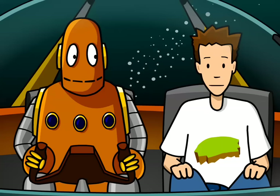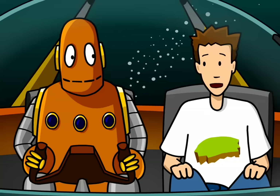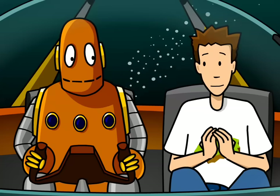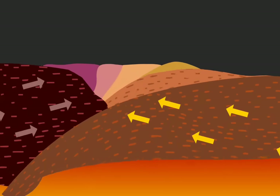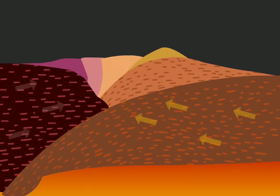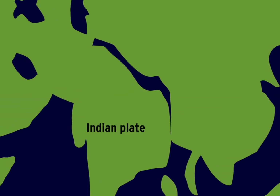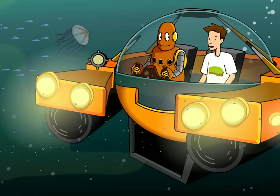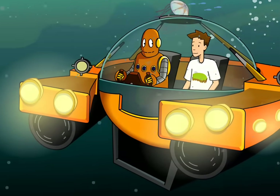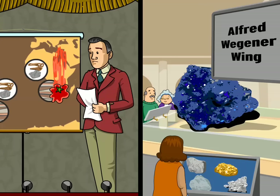Plate tectonics also creates our most prominent geologic features: mountain ranges. That happens when two continental plates converge. Since they're both about the same density, neither one subducts. Instead, it's like a slow-motion car crash — the plates buckle and warp, and the land pushes up into jagged peaks. The Himalayas are still growing from a plate collision that began half a billion years ago. Alfred Wegener's theory has come a long way in a hundred years. He was practically laughed out of the scientific community for his ideas, but today plate tectonics is the unifying theory that ties together the entire field of geology.